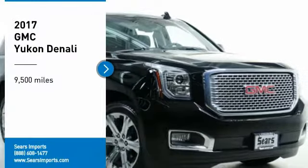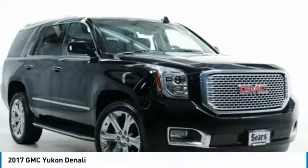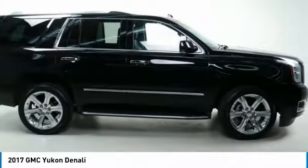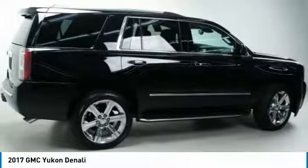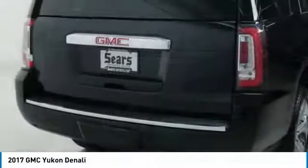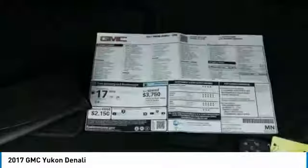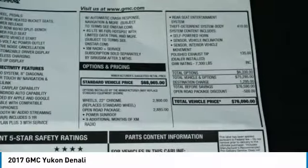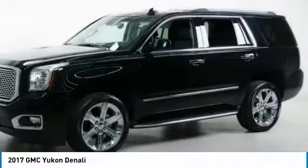Stop by and take a look at the 2017 Yukon. Peace of mind comes standard with GMC's 100,000-mile, 5-year powertrain warranty and Yukon's 5-star frontal crash test rating. Boasting a Vortec 5.3-liter V8 with active fuel management and flex fuel, Yukon is agile and capable.